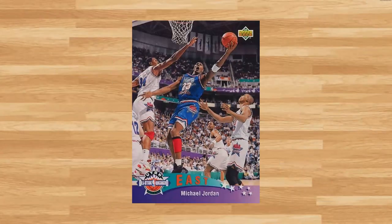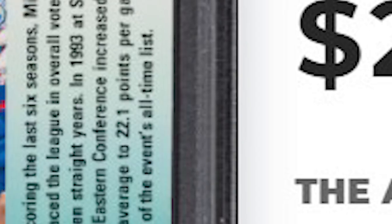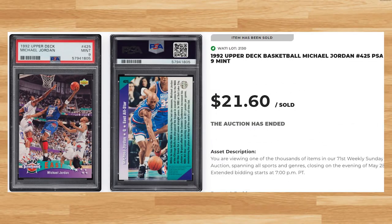Up next at number 22 is this 1992 Upper Deck card number 425. This was a PSA 9 and it also sold for $21.60. This price is within five dollars of the majority of PSA 9 comps I found with this card from 2023. A PSA 10 of this Jordan will currently set you back around $65.